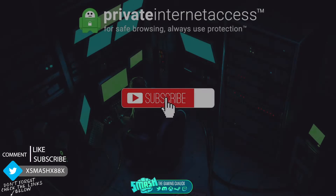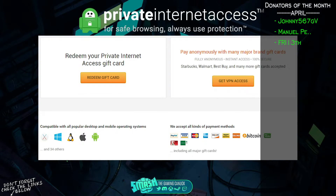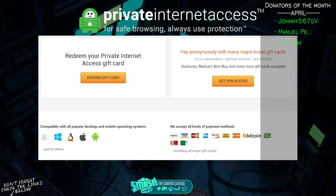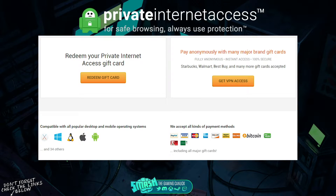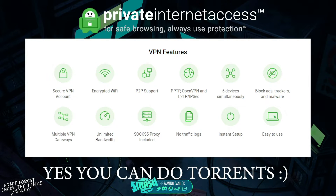Take your privacy seriously — check out Private Internet Access. They support gift cards, all major credit cards, Bitcoin, and PayPal. They also support iOS, Android, Linux, Windows, and Mac, with 3,000 servers in over 28 countries so you should never have a problem with speeds. You can connect five different devices, block ads, trackers, and some malware, with no traffic logs and unlimited bandwidth. Link will be below — they've got a great deal going on.